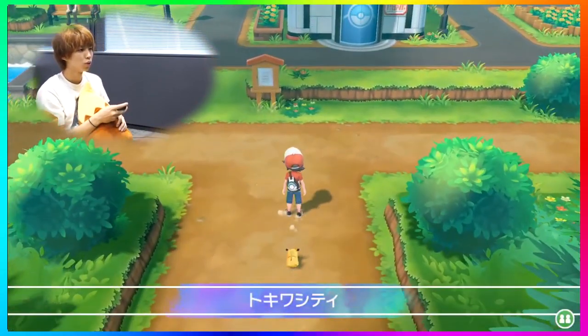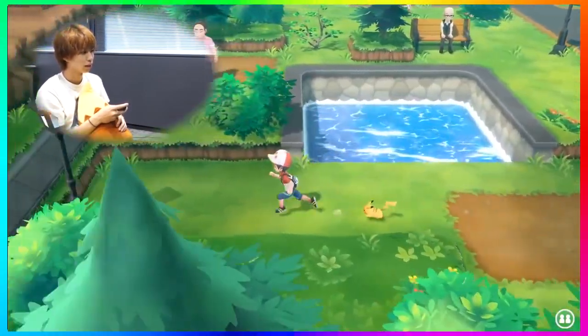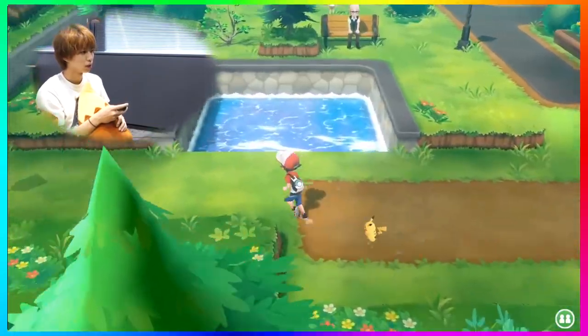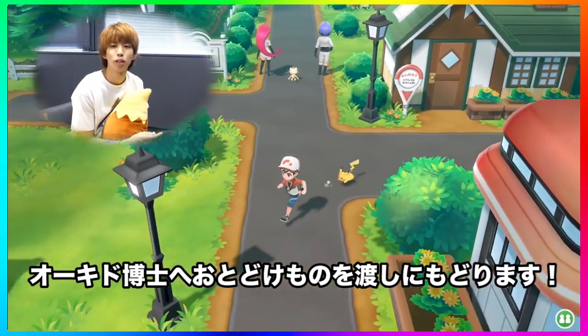Then we get to see Viridian City, and to me this is the biggest reveal of new information in this video. Similar to Pokemon Yellow, Red, and Blue, that guy on the other side of the water is still there, and you see tons of NPCs sitting on benches. But the biggest reveal shown in Viridian City is that you can see Team Rocket members - Jesse, James, and Meowth - in the middle of the road, what looks like blocking it. The YouTuber playing doesn't interact with them and actually heads back to Pallet Town in this shot.